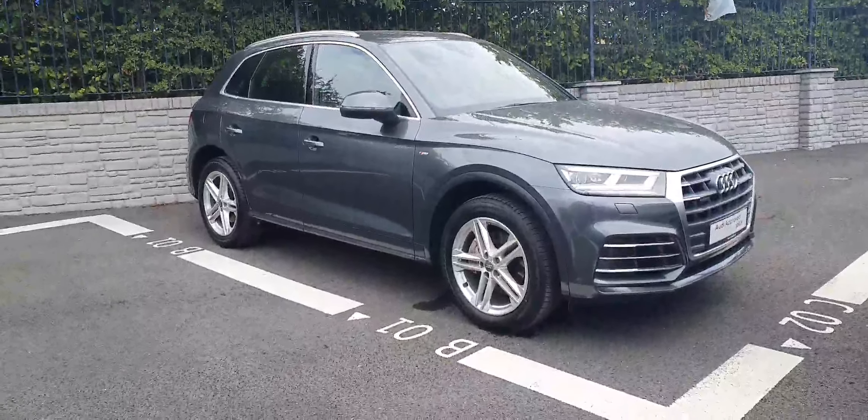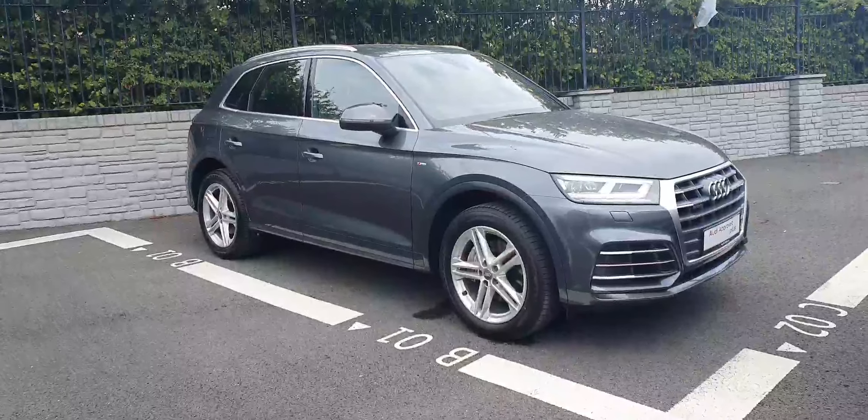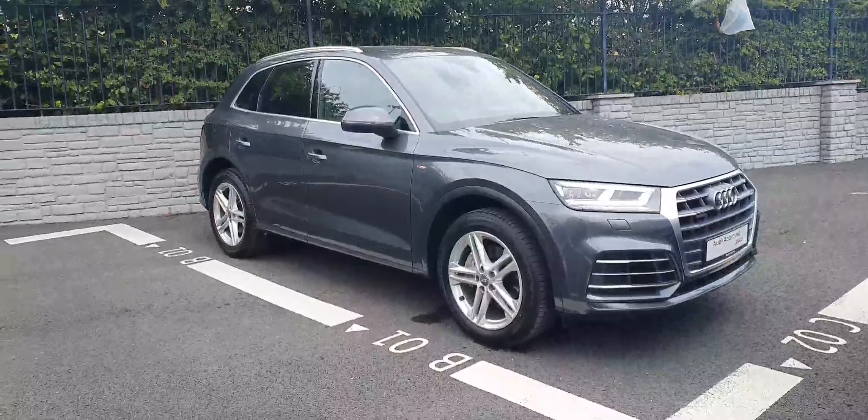Hi guys, welcome to Eddie North of Dublin Used Cars Online. Today we're taking a closer look at this Q5. This is a 171 Reg Quattro S Line with 190 brake horsepower.